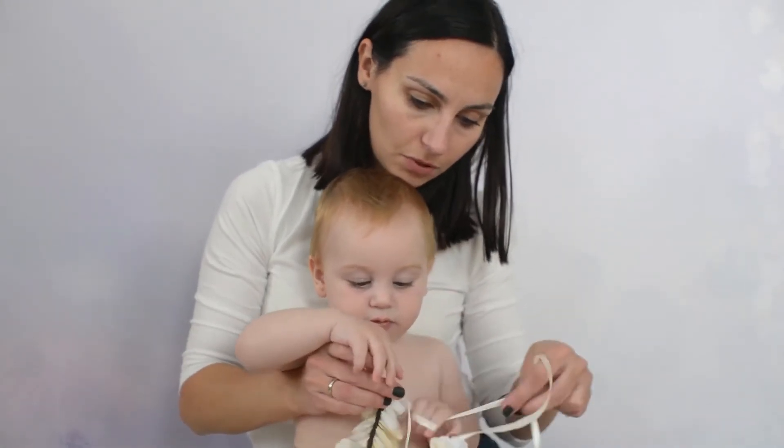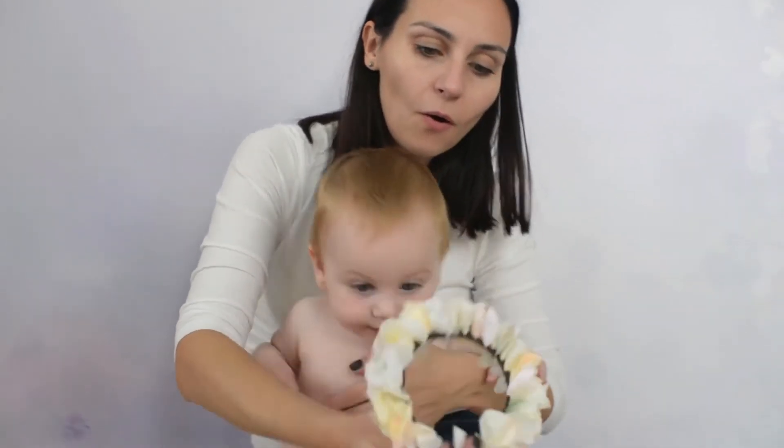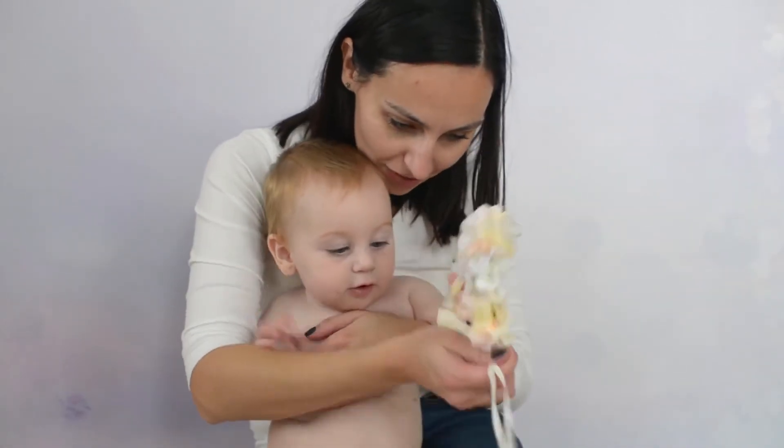Organic sunscreen uses non-nano zinc oxide, which works as a physical block against UVA and UVB rays, and is made without harsh chemicals to protect your baby's skin.